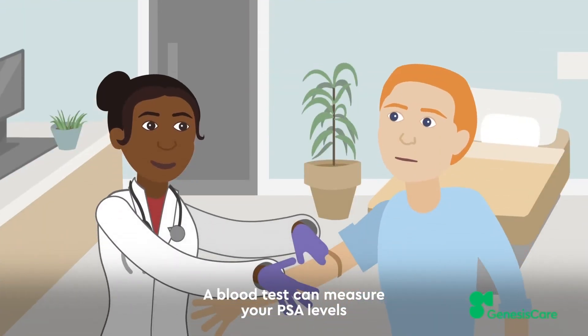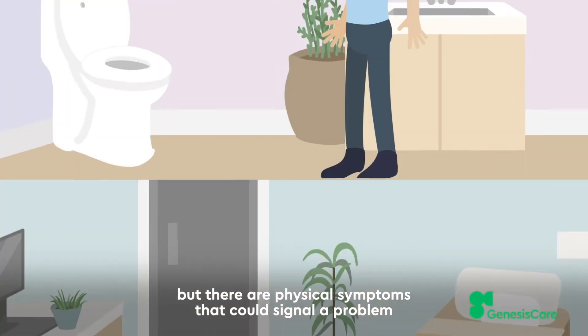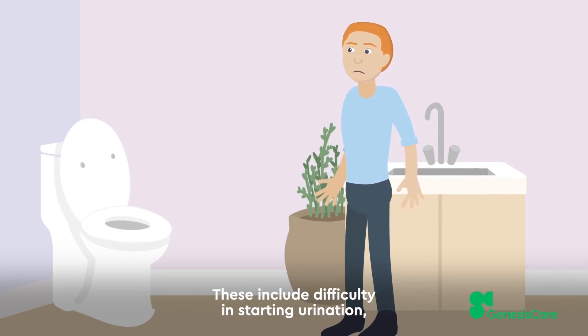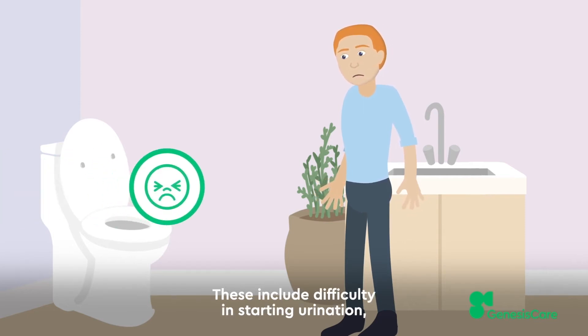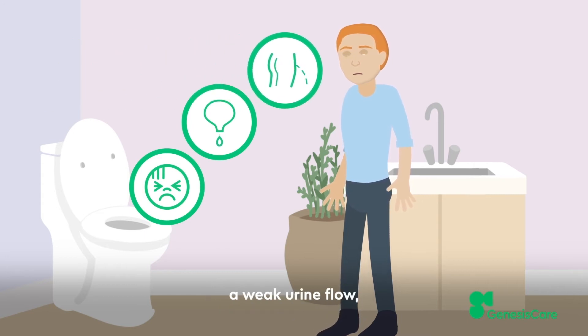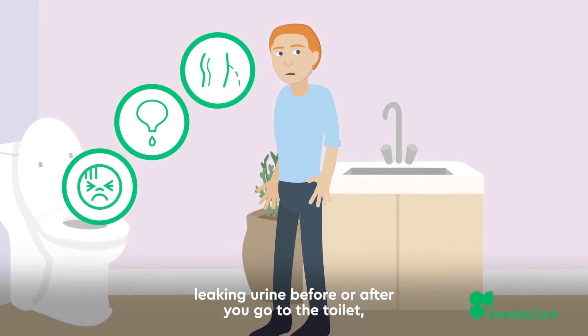A blood test can measure your PSA levels, but there are physical symptoms that could signal a problem and should be investigated as soon as possible. These include difficulty in starting urination, feeling as if your bladder hasn't fully emptied, and a weak urine flow.